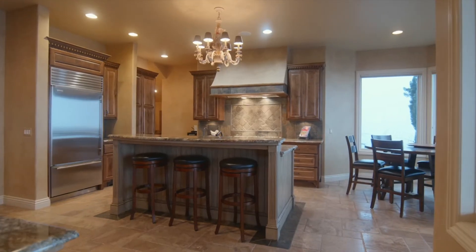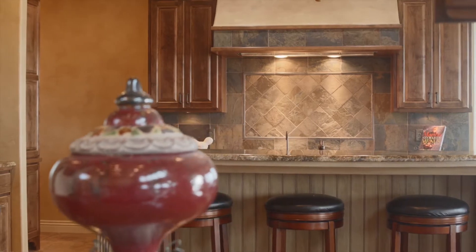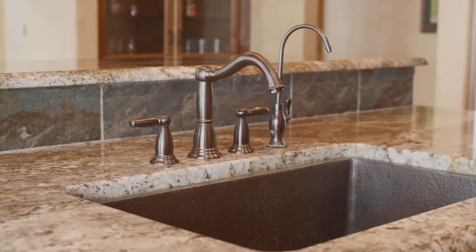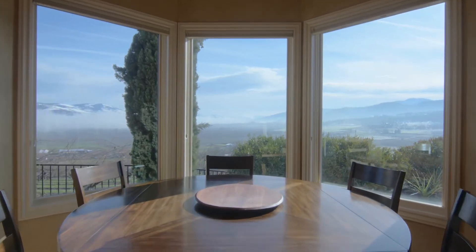The gourmet kitchen features exquisite wood cabinetry, granite countertops, quality appliances, hammered copper sink, built-in china cabinet, and a breakfast nook with inspiring panoramic views.